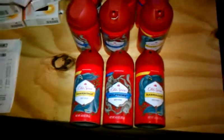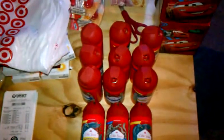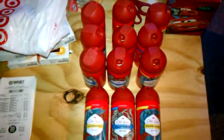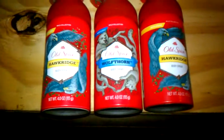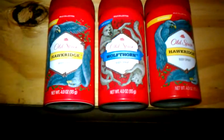Hey family, check it out. Been to Target this morning and there's 12 of them puppies there. I wanted so bad to be a shelf clearer but I did not. This is what I purchased. I was not a shelf clearer, but let me tell you, I wanted to.